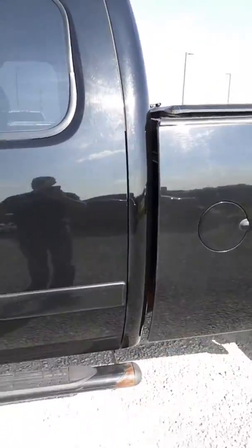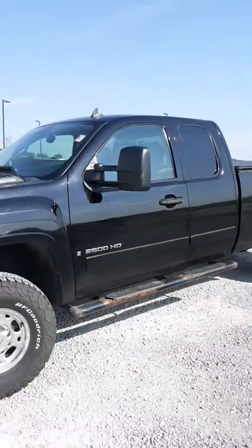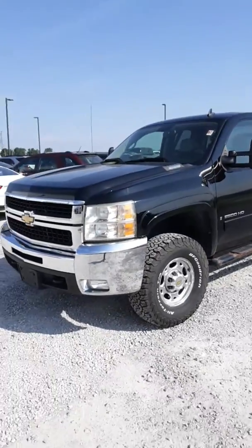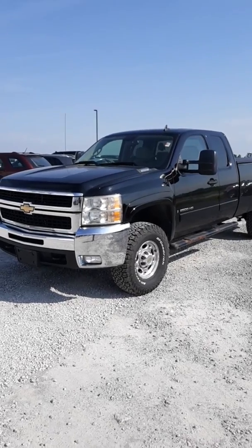All in all, a very beautiful truck. I hope this gives you an idea of what type of condition this thing's in and makes it worth your trip back in here from Indiana. It was awesome talking with you yesterday, and I hope to hear back from you soon. Thank you.